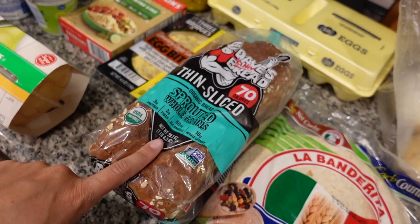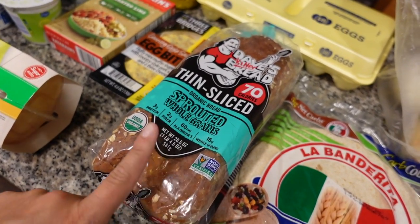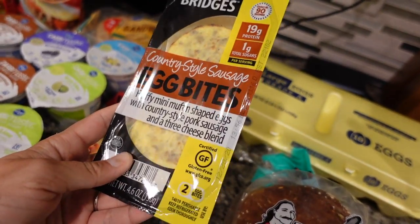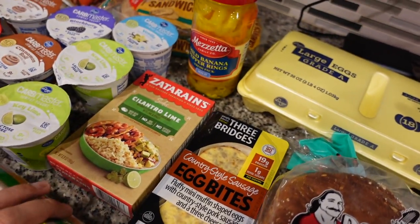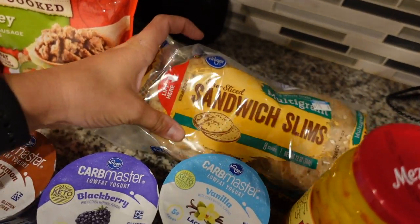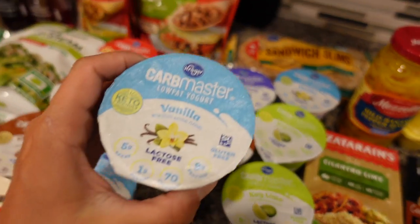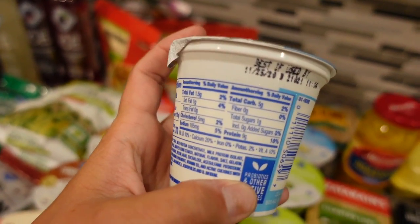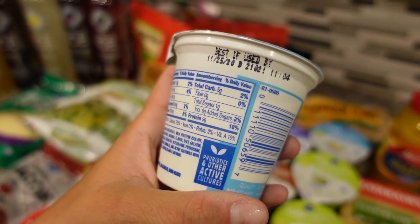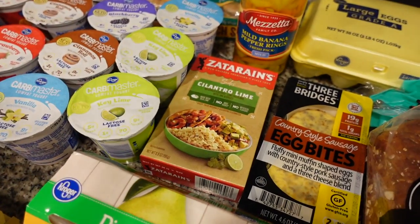Carb counter tortillas. I got some thin-sliced Dave's Killer Bread because I like to make avocado toast sometimes. Some eggs. Cody picked out these egg bites to try for a quick breakfast before we go fishing in the mornings. I got some banana pepper rings. These sandwich slims are for Cody and me. We got a bunch of the Carb Master yogurt — this is the best stuff Kroger sells. It's the only reason I went to Kroger today instead of H-E-B. There's only 5 grams of carbs in it. I got some cilantro lime rice.